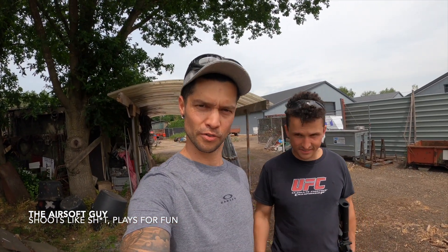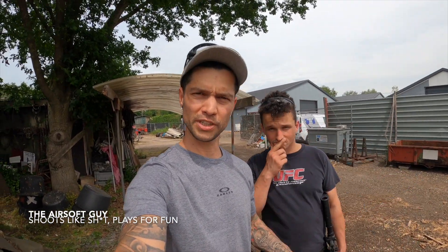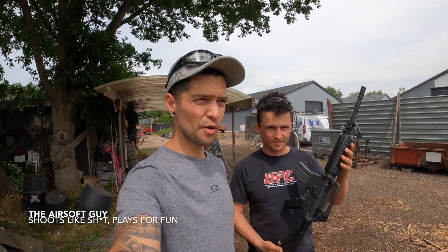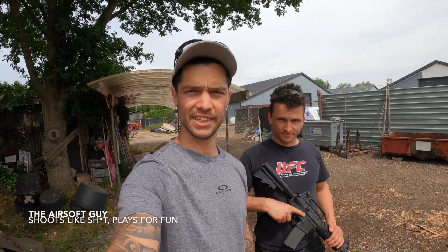Hey guys, welcome to my channel. The airsoft guy shoots like shit — well, we both shoot like shit. This is my brother, but we play for fun. Today we will be testing the real difference between a $300 sniper airsoft gun, the Novritch, and a $300 AEG, to see how much advantage you can have from a sniper gun over an AEG.